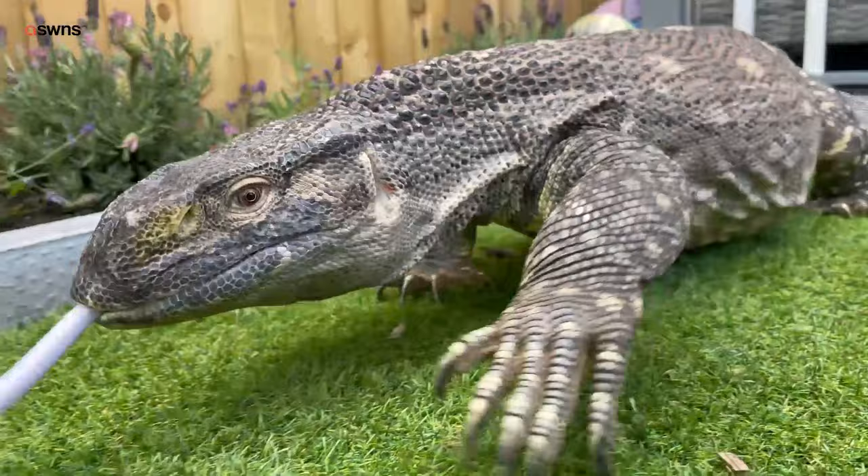Hi, I'm Matt. This is Rex. He's a black throat monitor from Tanzania in Africa. He's a bit bigger than your average sort of lizard that you'll see every day. He's six foot long, weighs 40 pounds, but very docile and thinks he's a puppy dog basically.